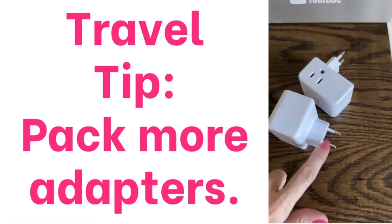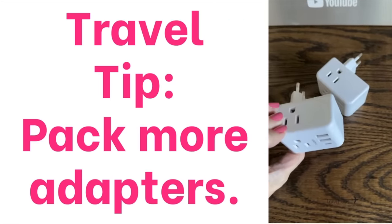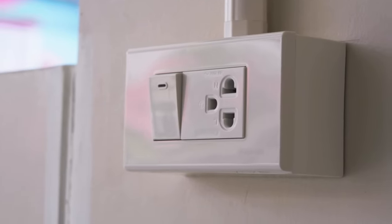A travel hack I learned in Brussels on my Christmas market trip: pack more adapters. Even at a fancy Marriott right off the Grand Place in Brussels, there was only one outlet in the bedroom. If you're traveling with anyone, you need more outlets — my adapter has about three outlets built in, which I highly recommend.